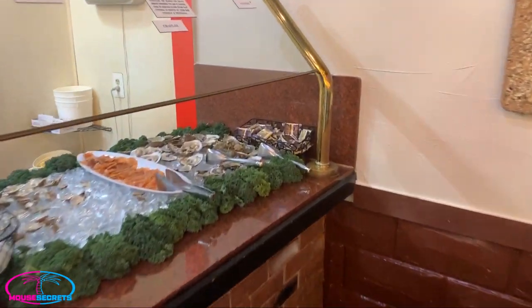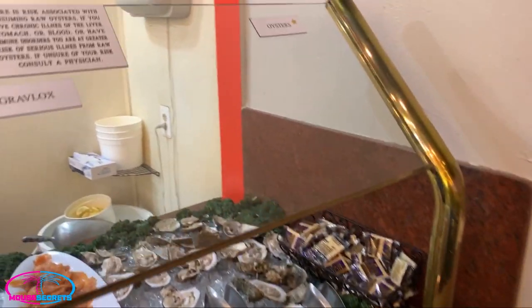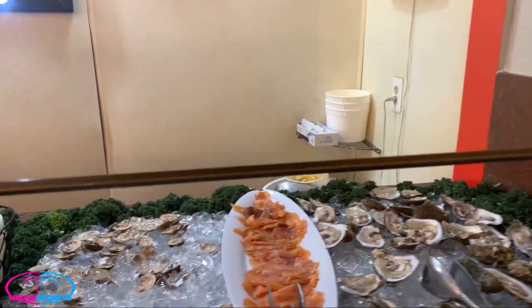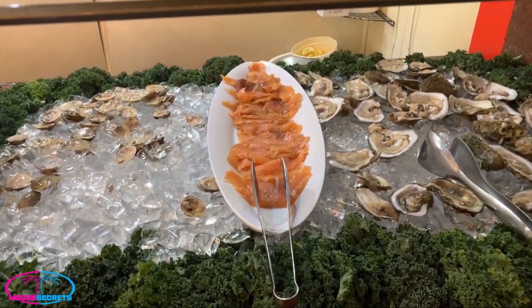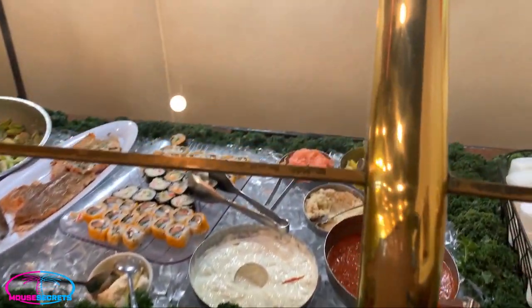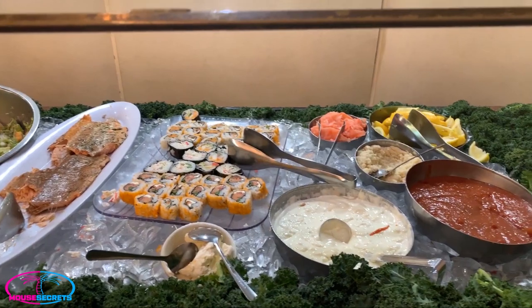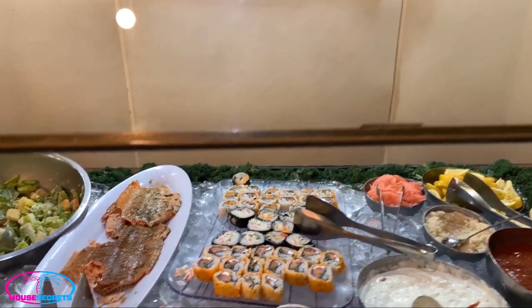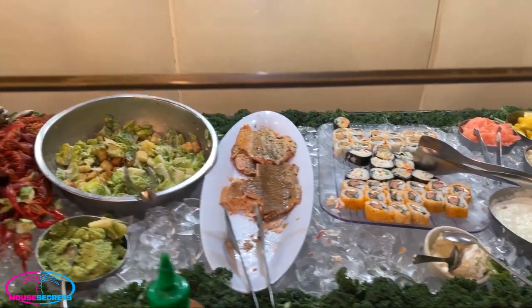Let's take a look here — we'll start at this end. Fresh oysters and lox, looks so good, right on the ice. You'll have your cocktail sauce and lemon. And then the sushi, green cheese, smoked salmon.